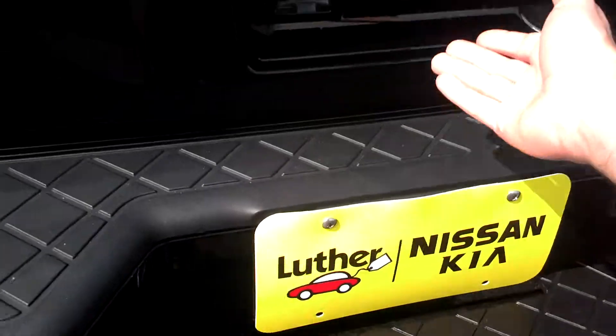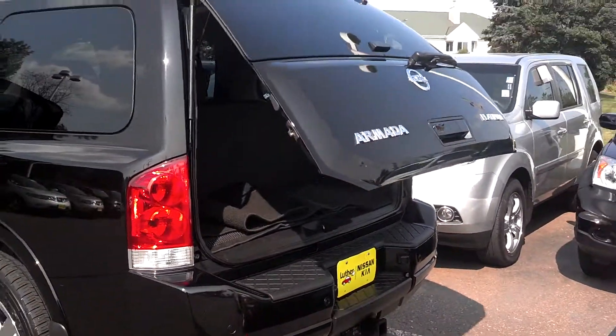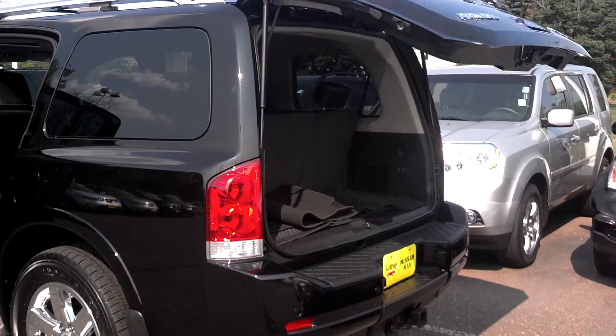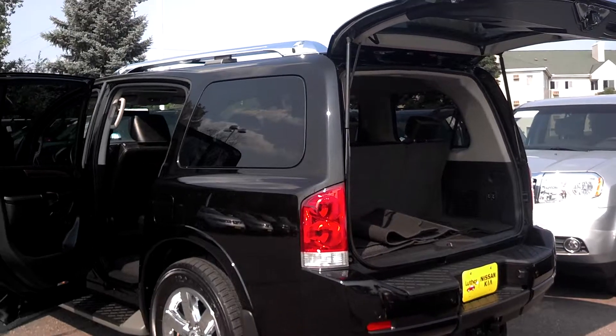You've got your towing package. You've got your rear backup camera. And as you can see, you've got the power lift gate right on here. Real nice vehicle all the way around. Love to have you come check it out.